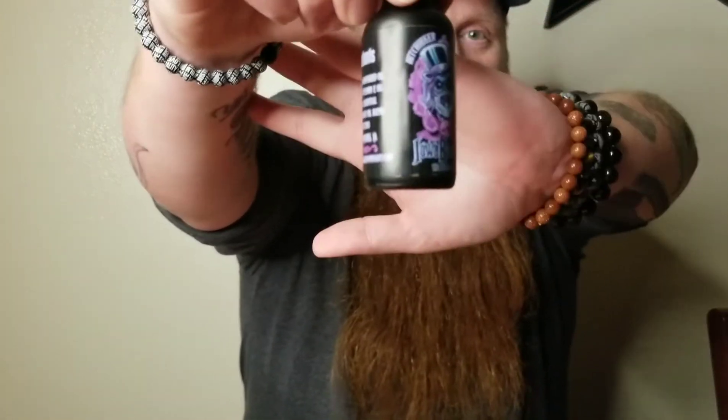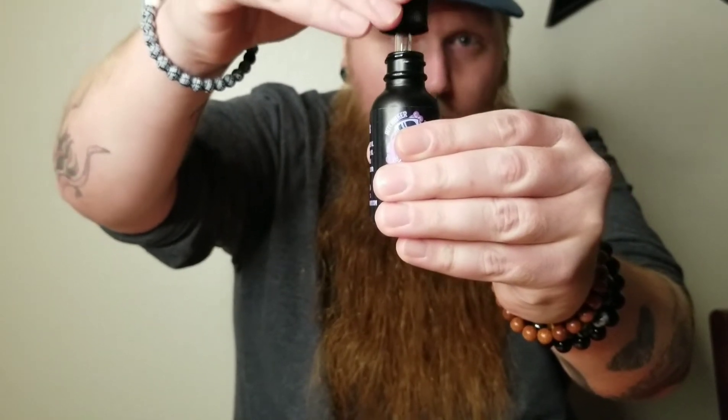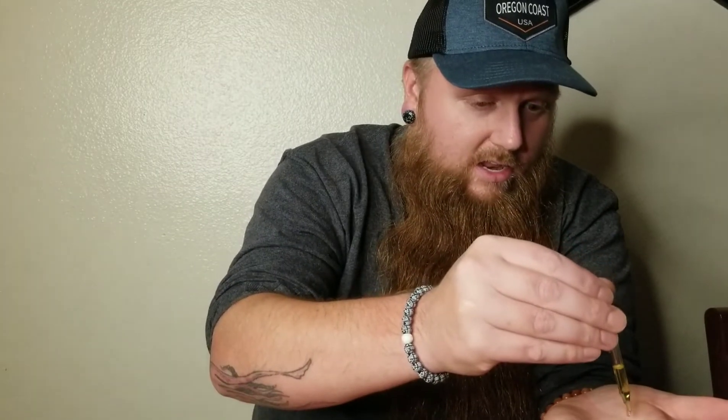Ingredients in his oil: jojoba, grapeseed, argan, vitamin E, castor, essential oils, and fragrance. And here's that up-close picture of the oil — matte black bottle, beautiful labeling, beautiful artwork. Look at that oil right there, just gorgeous, just beautiful. I'll let some run down my hand so you guys can take a look — just a couple drops. You can see how it runs; it's got some thickness because that castor really does give it body.